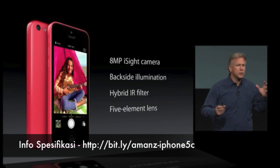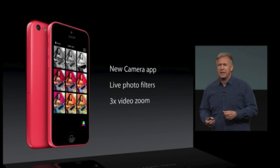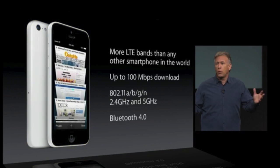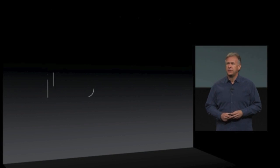Inside, it's powered by an Apple-designed A6 chip. It has the world's most popular camera — the 8-megapixel iSight camera — with all the great features Craig told you about. On the front, it has a brand new FaceTime HD camera and supports more network bands than any phone we've made yet. The second is called iPhone 5s.